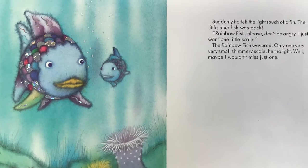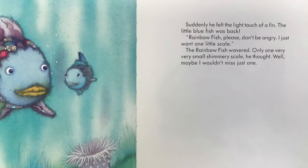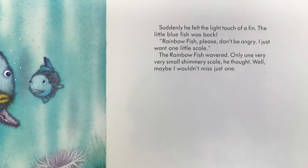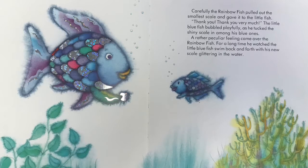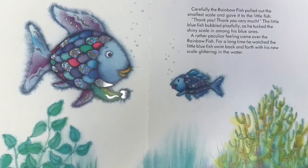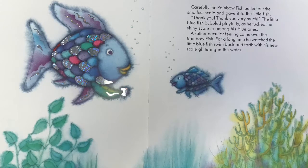Suddenly, he felt the light touch of a fin. The little blue fish was back. Rainbow Fish, please don't be angry. I just want one little scale. The Rainbow Fish wavered. Only one very, very small, shimmery scale, he thought. Well, maybe I wouldn't miss just one. Carefully, the Rainbow Fish pulled out the smallest scale and gave it to the little fish. Thank you, thank you very much, the little blue fish bubbled playfully as he tucked the shiny scale in among his blue ones. A rather particular feeling came over the Rainbow Fish. For a long time, he watched the little blue fish swim back and forth with his new scale glittering in the water.